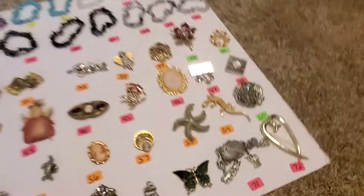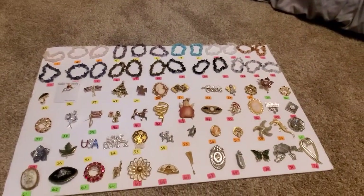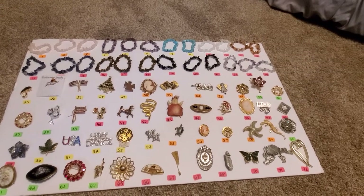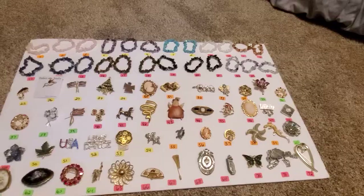So everything on this board is $3 a piece — you've got stretchy bracelets and a bunch of brooches. Go ahead and come in the comments section with which ones you would like. Thank you so much for watching, guys. I'll see you later.